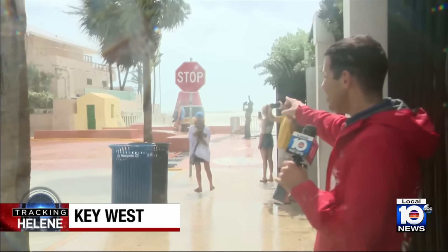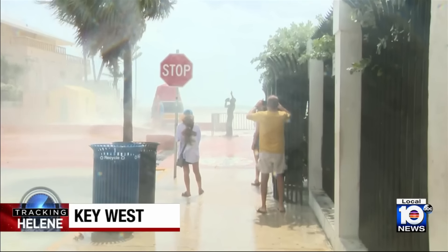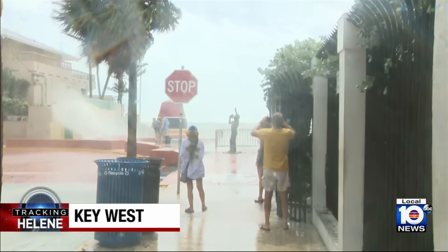Let's go ahead and take a look. You can just get a feel for the gusts of wind and those waves crashing into the southernmost point there, creating quite a scene.